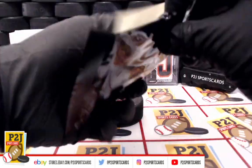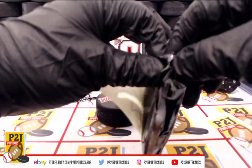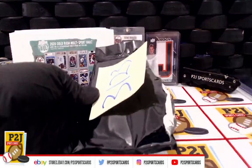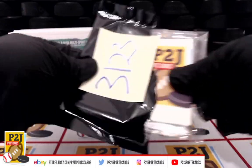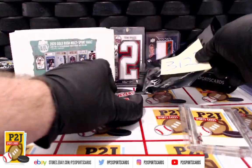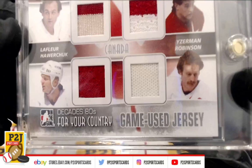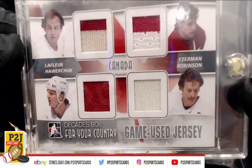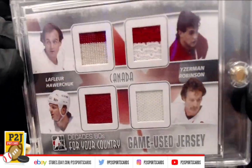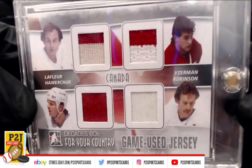It could be golf, baseball, basketball, UFC, WWE — just about any sport could be in here. Let's see what we have. First up, we have hockey! We have a game used jersey for Team Canada — a quad jersey. That's sweet, that's from the 80s, Team Canada.